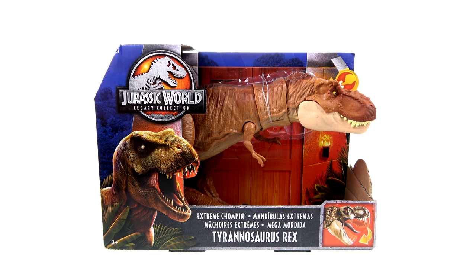What's up, you beautiful collectors and action figure fans? It's the one and only Optibottom, back with another video review. On today's episode, thanks to the folks at Mattel, we're going to be taking a look at the new Jurassic World Legacy Collection extreme chomping Tyrannosaurus Rex.